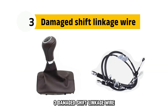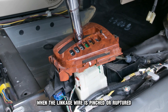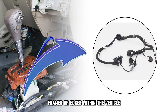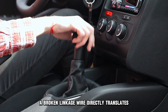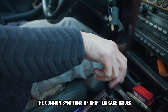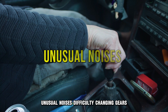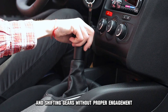3. Damaged Shift Linkage Wire. The car won't shift gear when the linkage wire is pinched or ruptured. Damage to this cable results from involuntary rubbing against metallic frames or edges within the vehicle. A broken linkage wire directly translates to a car that won't pick up any gear. Common symptoms of shift linkage issues include excessive gear lever movement, unusual noises, difficulty changing gears, and shifting gears without proper engagement.